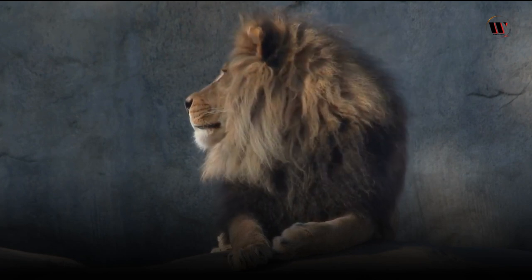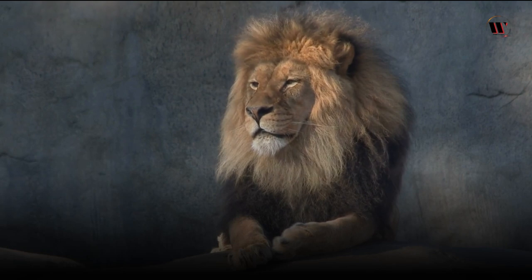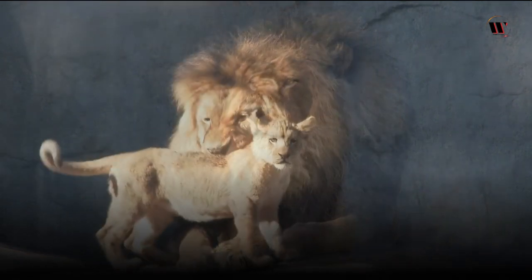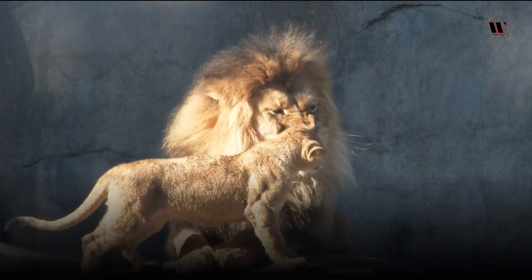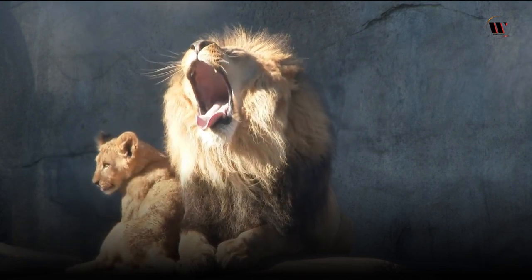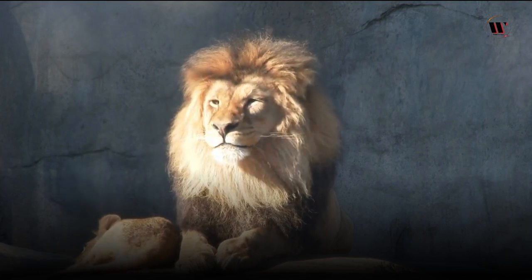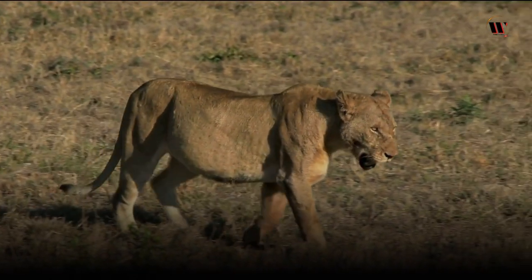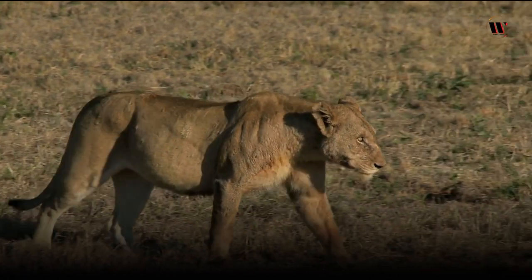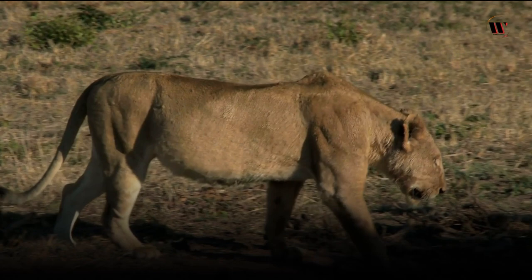In conclusion, lions are truly fascinating creatures with distinct physical characteristics and social behavior that set them apart from other big cats. With two main subspecies — the African and Asiatic lions — these powerful predators have adapted to their environments and continue to captivate our imagination. As we work towards their conservation, it is essential to appreciate their beauty, strength, and the role they play in the ecosystem.